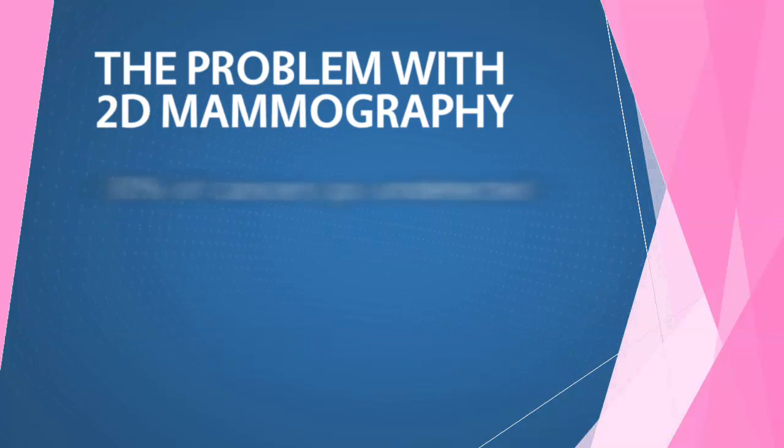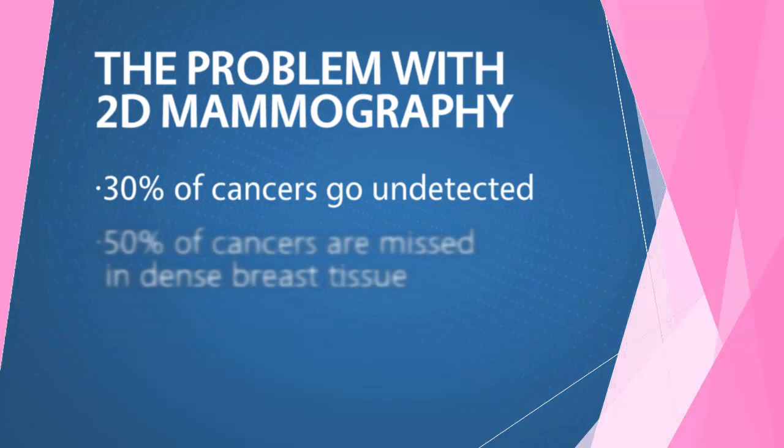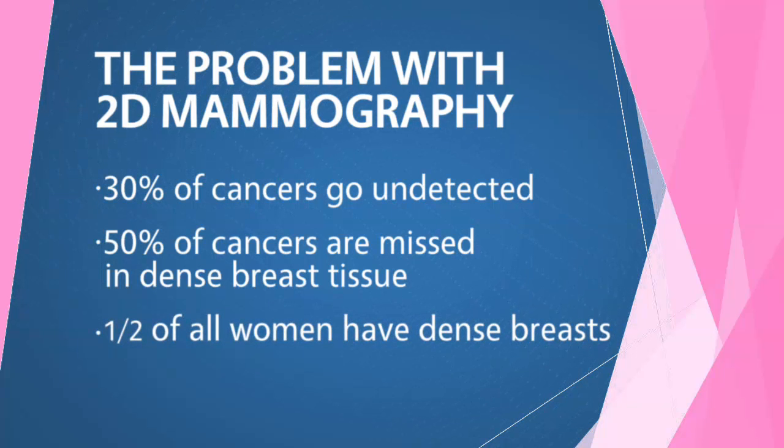With traditional 2D mammograms, up to 30% of cancers go undetected. In women with dense breasts, that number goes up to more than 50%. And half of all women have dense breast tissue, which is where cancer can hide.